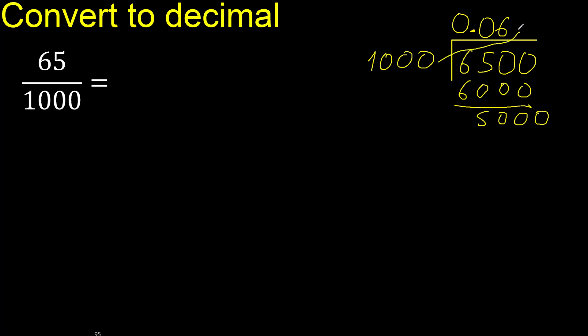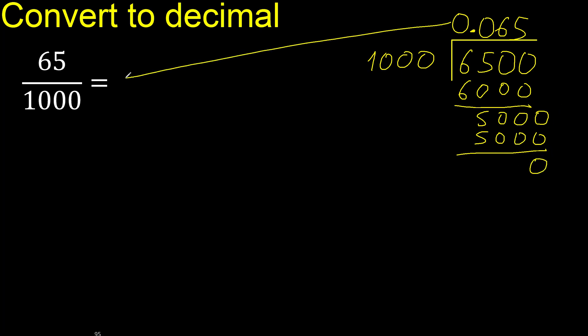1000 multiplied by which number? Multiplied by 6 is 6000 — is greater. Multiplied by 5 is 5000. Subtract 0. Therefore finish.